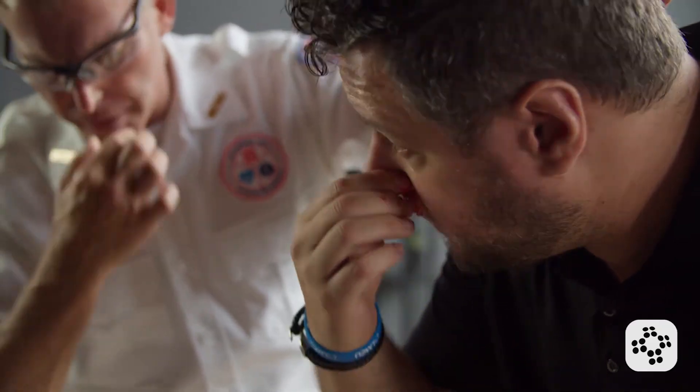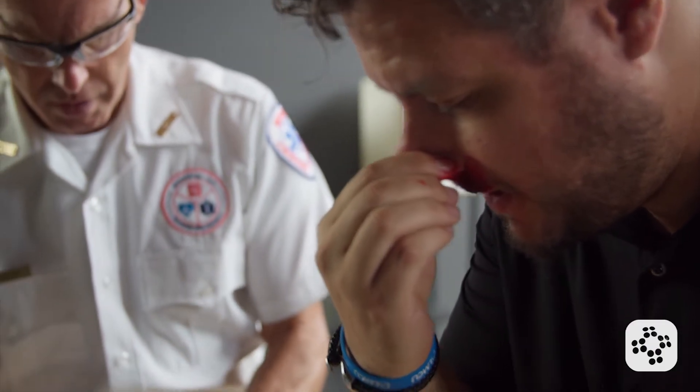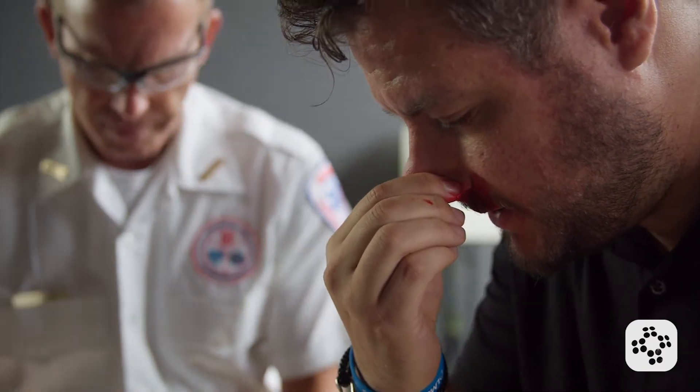Once you're gloved, or if the individual can do it themselves, pinch the soft section of their nostrils just past the nasal bone. This should be held for about 10 to 15 minutes without releasing pressure. This simple act applies pressure on the blood vessels of the nose and helps facilitate clotting.